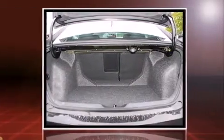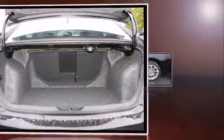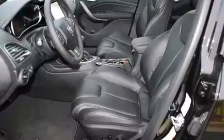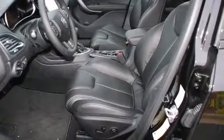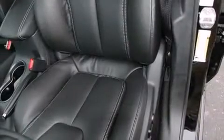It's equipped with tons of terrific amenities but it won't break your budget. Like leather upholstery, a built-in garage door transmitter, heated seats, front dual-zone air conditioning, turn signal indicator mirrors, and power windows.